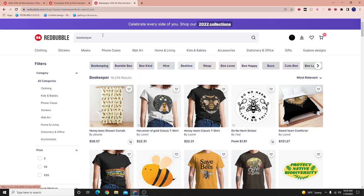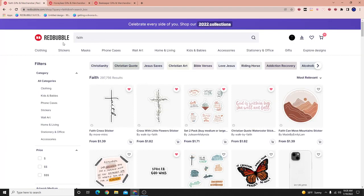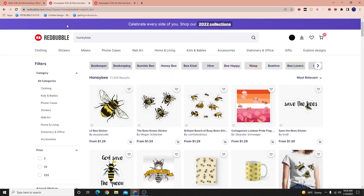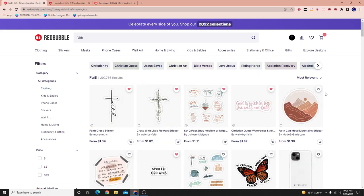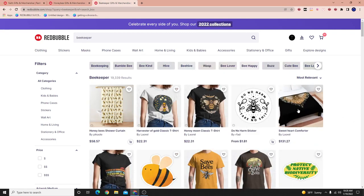Here we have three keywords: the keyword beekeeper, the keyword honeybee, and the keyword faith. My question to you guys — do you think that people search for keywords around these concepts, beekeeper, honeybee, and faith, and actually end up purchasing, which makes money to the sellers? My answer is yes, and I actually have a firm stance and a firm belief as to why.